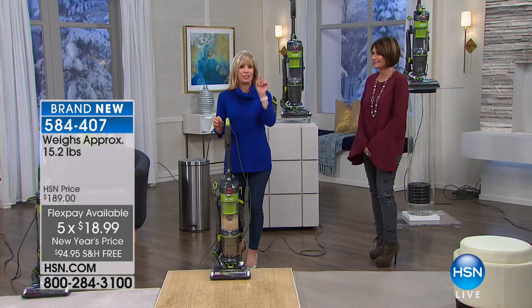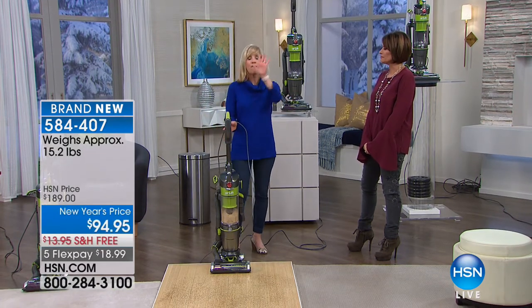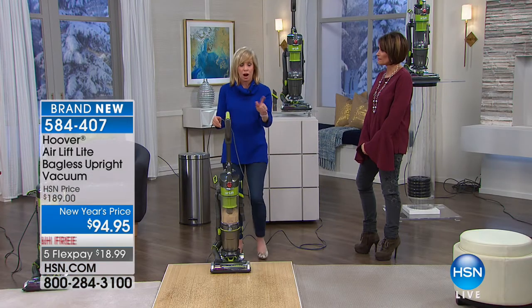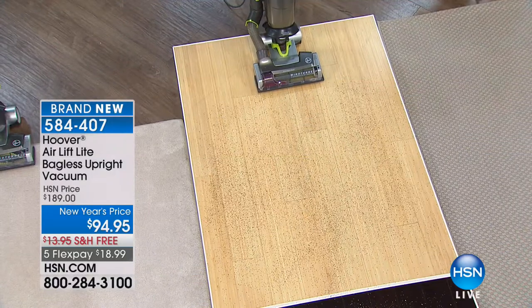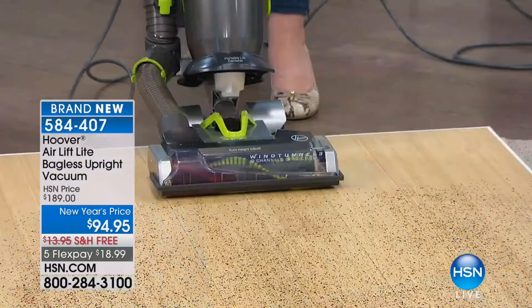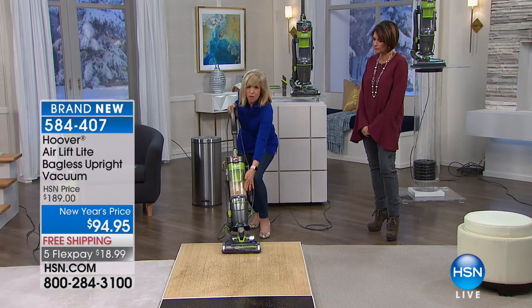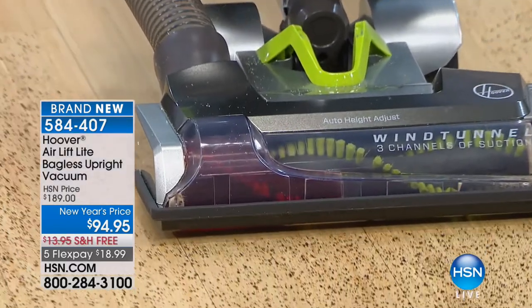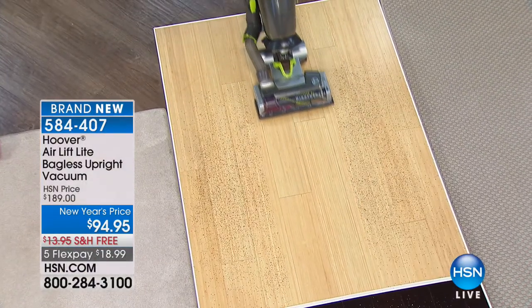Five-year warranty is completely unheard of, and usually for any vacuum under $100, people end up throwing it out after a year. You can go right from carpets to hard floor, and all your above-floor cleaning with the Air Lift off. On hard floors, you don't have to bend over. Everything's at your fingertips — brush roll on for carpets, off for hard floors without bending. No scatter on your hard floor because the brush roll is completely off, so it doesn't scatter side to side.